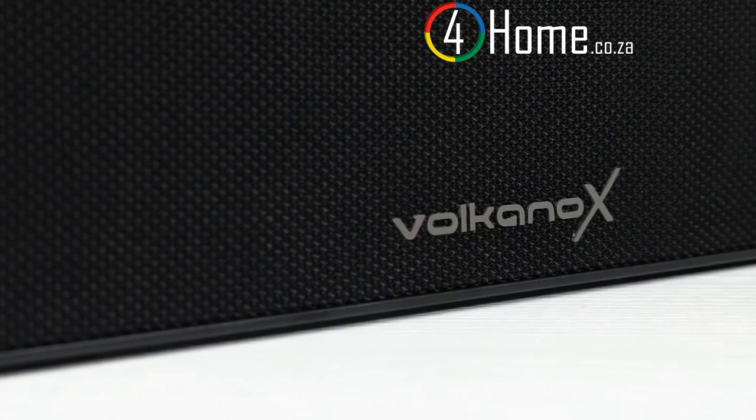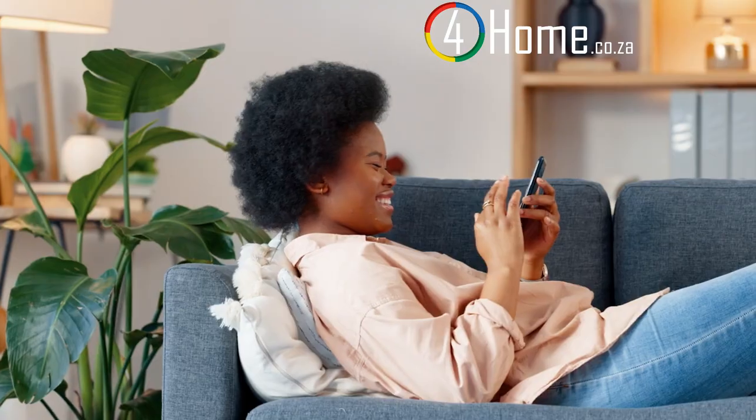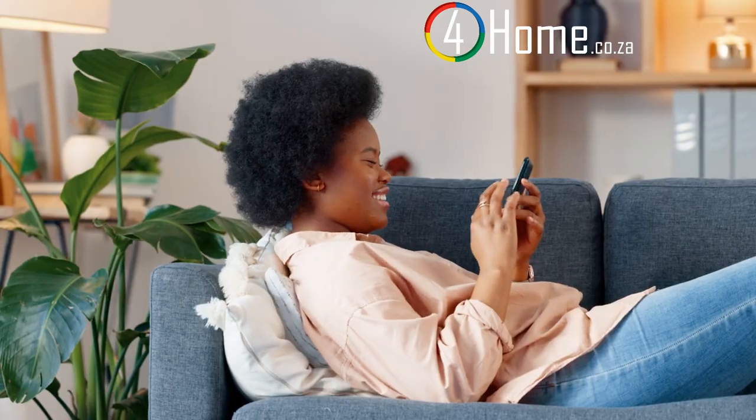Now let's dive into the features that make this speaker stand out. One of the key highlights is its Bluetooth connectivity — with the latest Bluetooth technology, you can easily connect your devices and enjoy wireless music streaming.